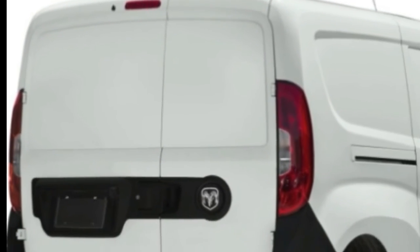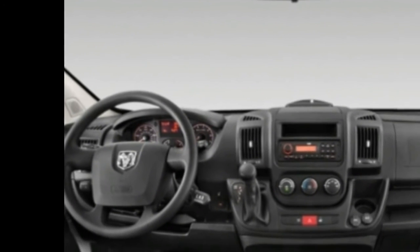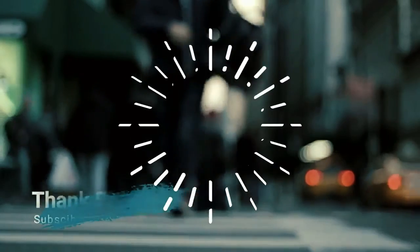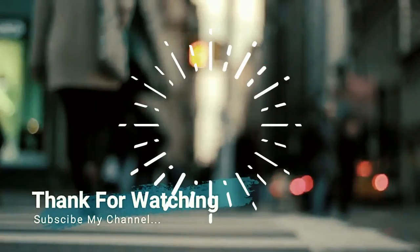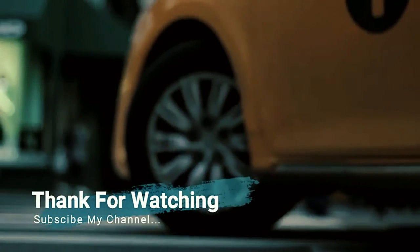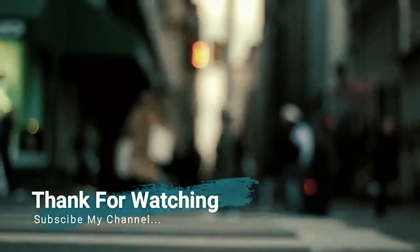Security system: The vehicle is equipped with an ignition immobilizer that will prevent the engine from starting if the correct original manufacturer key is not used.